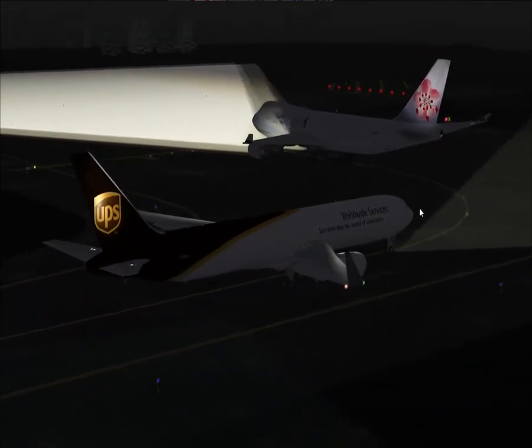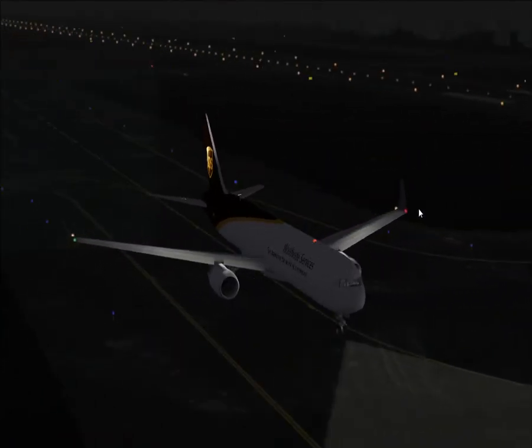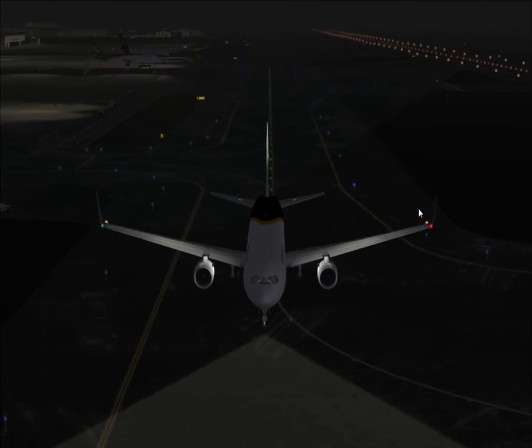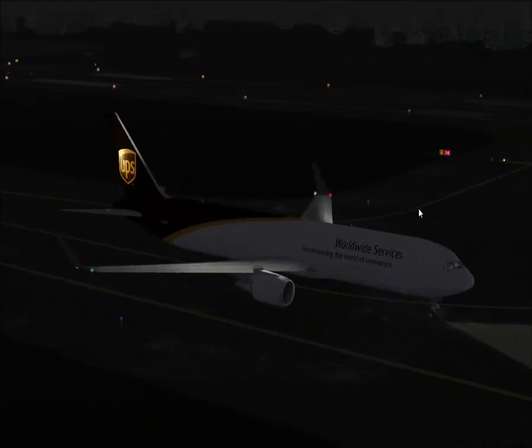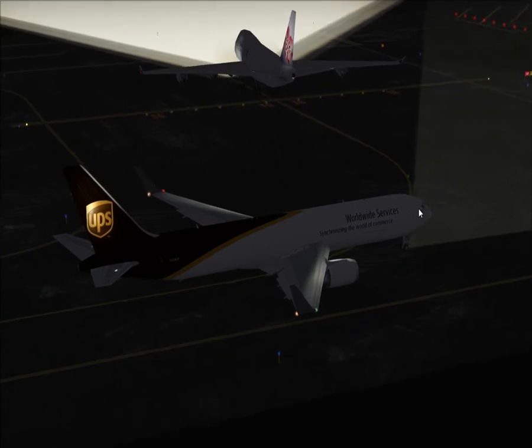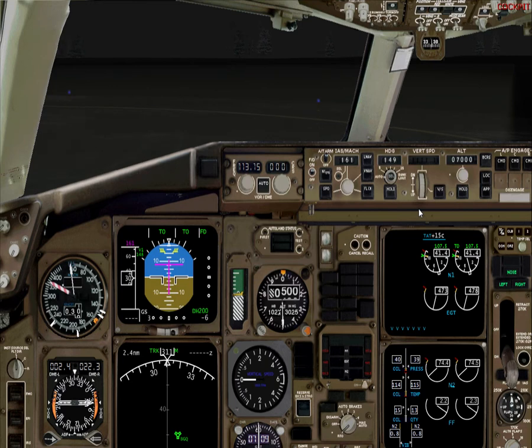Hello and welcome to this takeoff from Anchorage International Airport in this GPS 767-300 Freighter. It's evening, it's dark, and we're waiting for our turn. The biggest Chinese Airlines cargo aircraft is going up first.